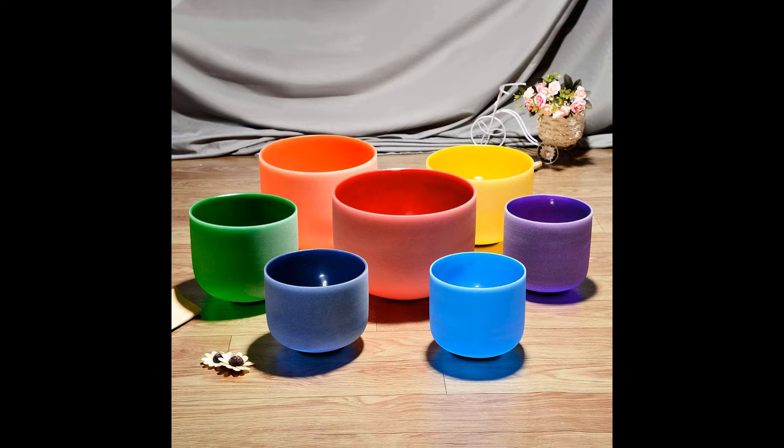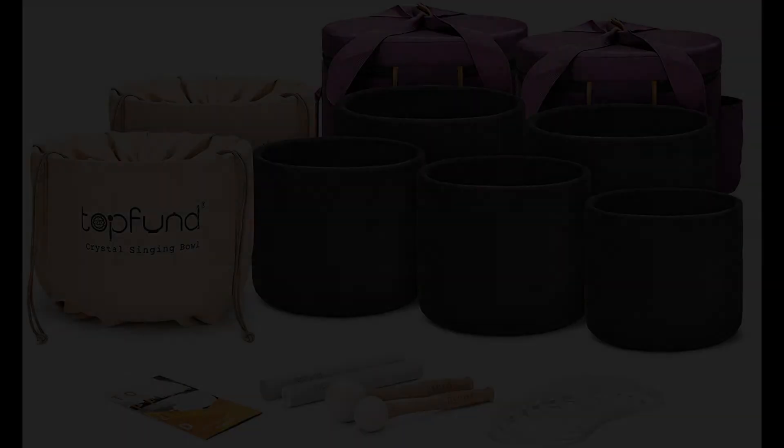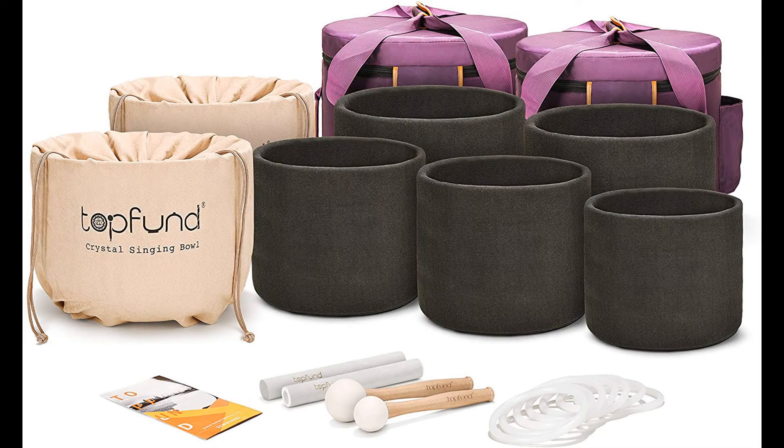Some practitioners believe that using crystal bowls can expand our awareness and elevate our consciousness. This sturdy set includes two stylish padded carrying cases, which hold all the bowls by nesting the smaller ones within the larger. Each bowl fits inside a suede bag to keep it from being scratched or damaged while transporting. Additionally, it comes with a suede striker in a separate storage bag, a rubber O-ring to fit each of the bowls, and a set of instructions for playing the bowls. The set weighs in at a total of 53 pounds.